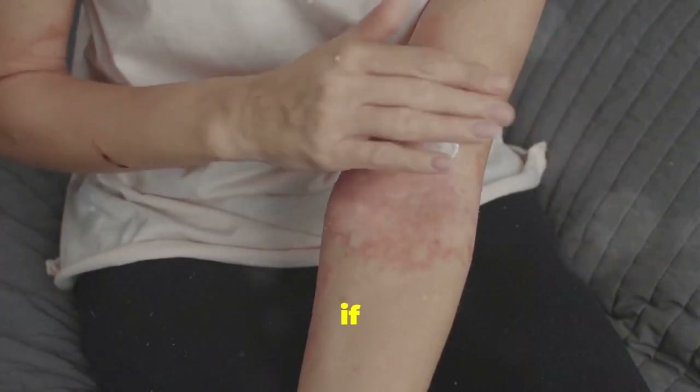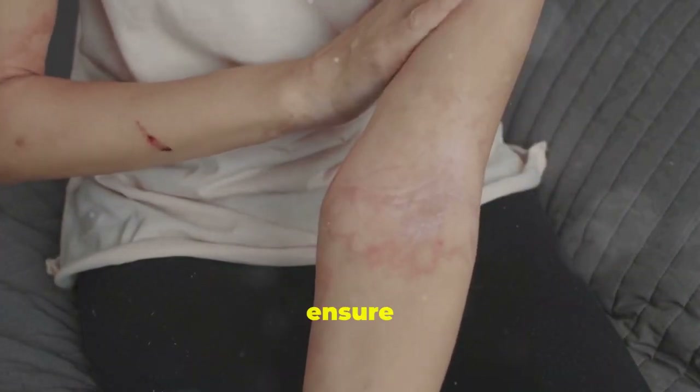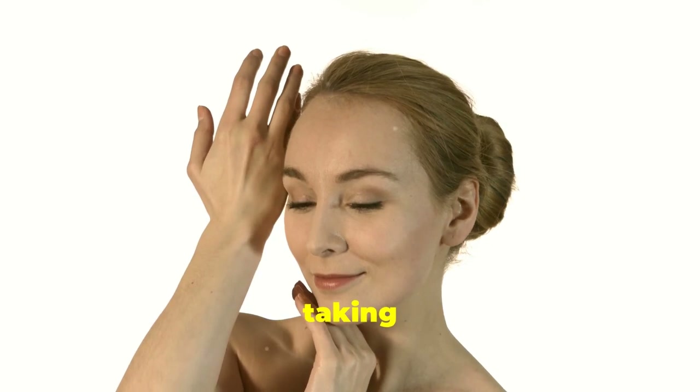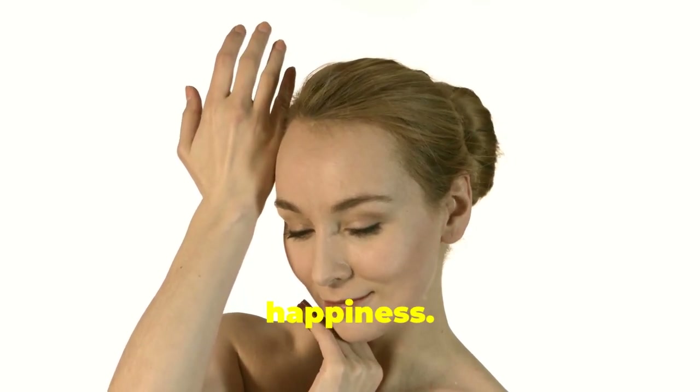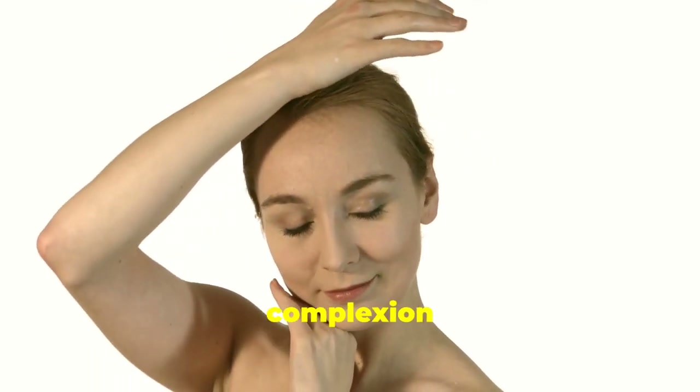Wait 24 hours to see if any redness or irritation occurs. This waiting period is crucial to ensure your skin can handle the new product. Better safe than sorry, my friends. Your skin will thank you for taking the extra time to ensure its health and happiness. Remember, a little patience now can lead to a glowing complexion later.